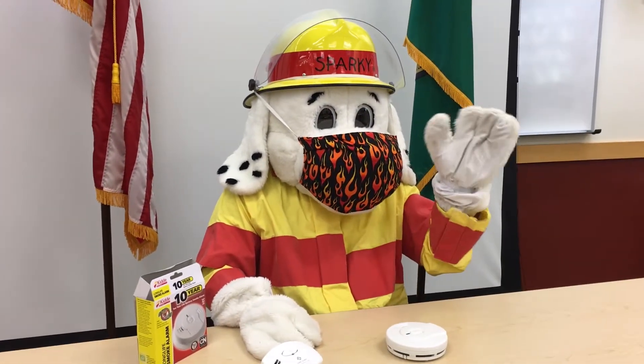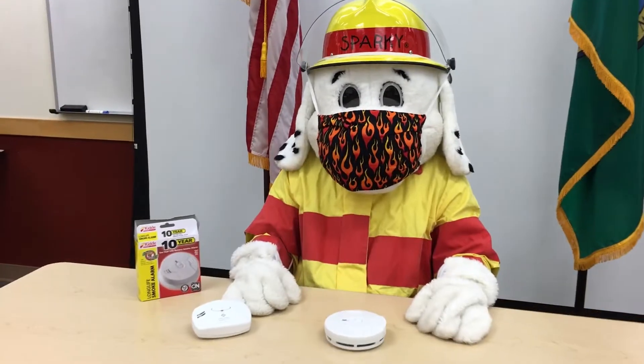It's Fire Prevention Week and Sparky is here with a few safety messages so that you can learn the sounds of fire safety.